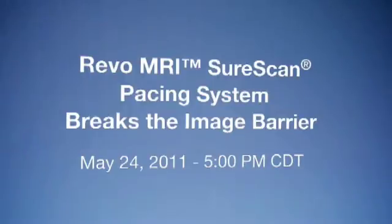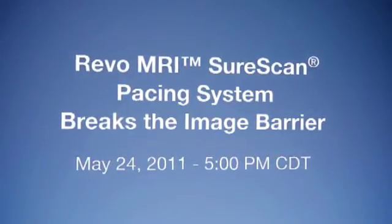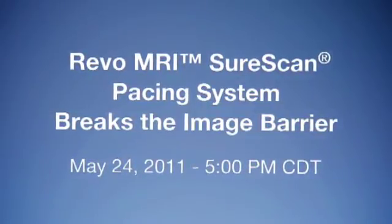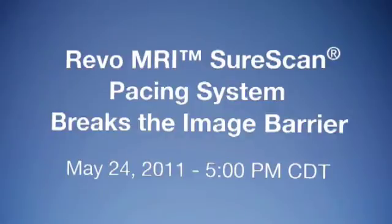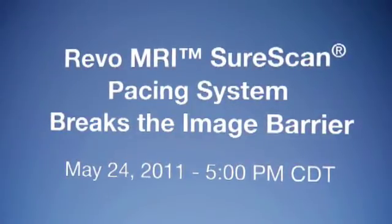Watch and learn during a live implantation and discussion of the MRI SureScan pacing system, live from Abbott Northwestern Hospital in Minneapolis, Minnesota, May 24th at 5 p.m. Central Time. Dr. William Katziannis will implant a REVO MRI SureScan pacing system and discuss the device's impact on the future of patient care.